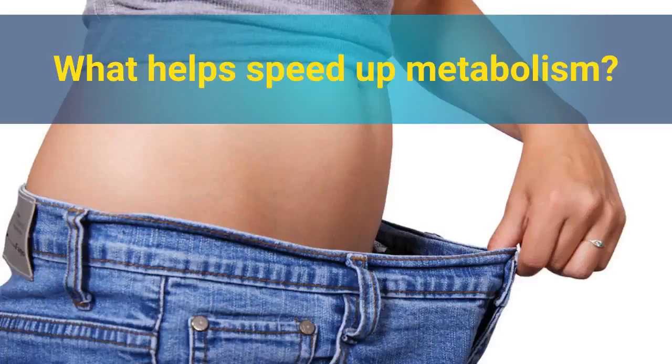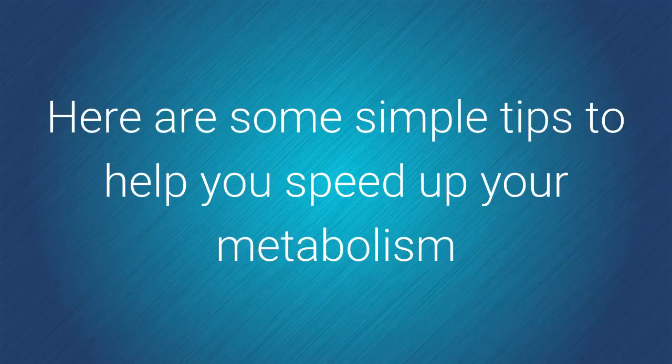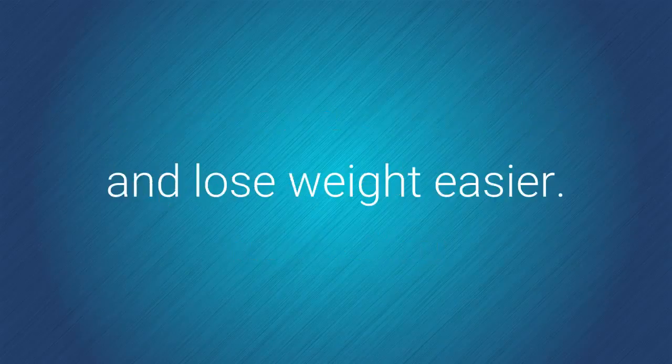What helps speed up metabolism? Here are some simple tips to help you speed up your metabolism and lose weight easier.